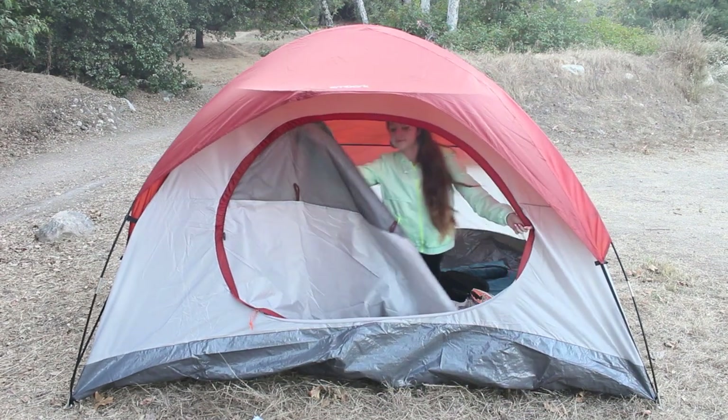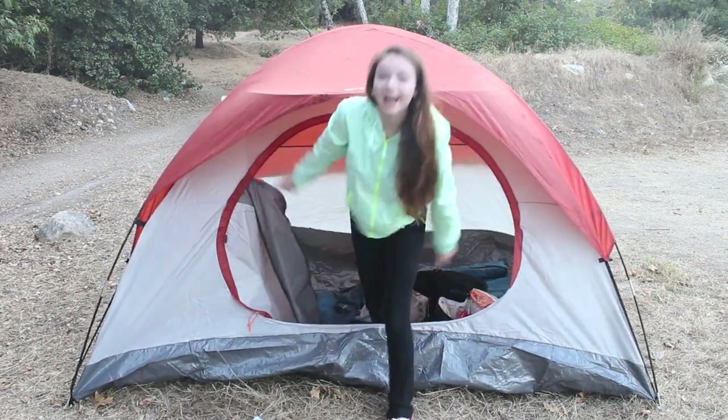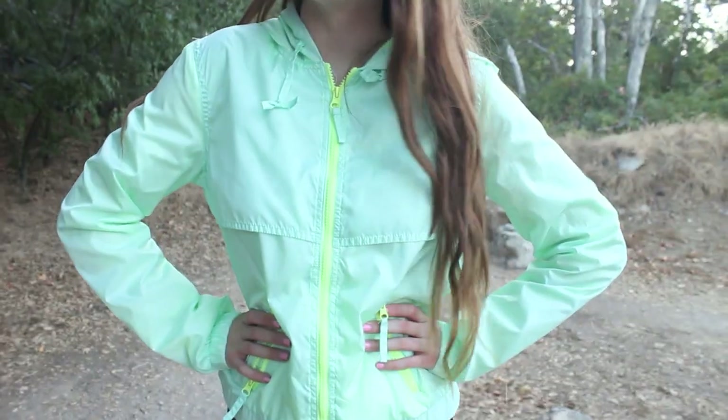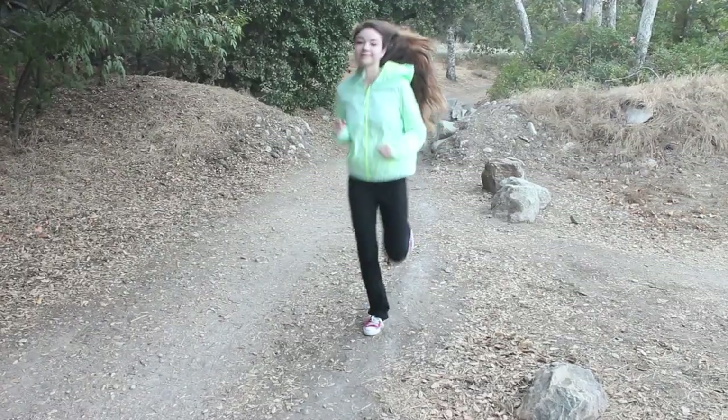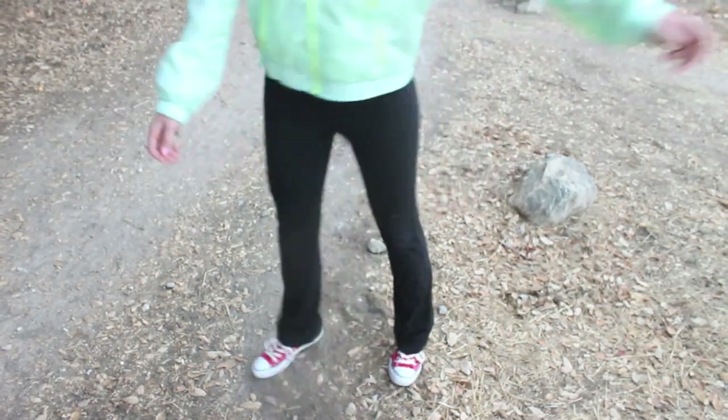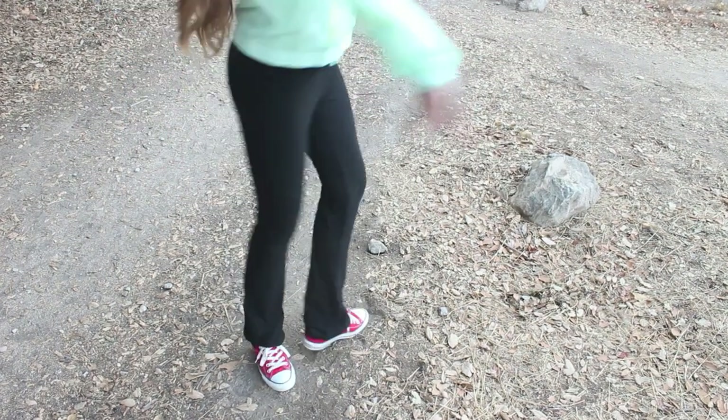This next outfit is perfect if it is a little chilly outside when you're camping. My green windbreaker is from Target, and my black workout slash yoga pants are also from Target.